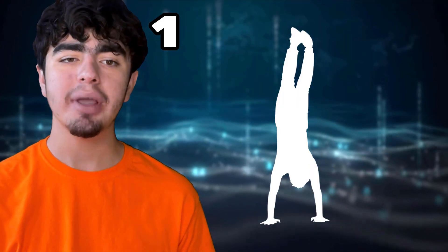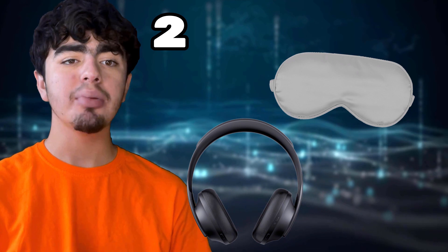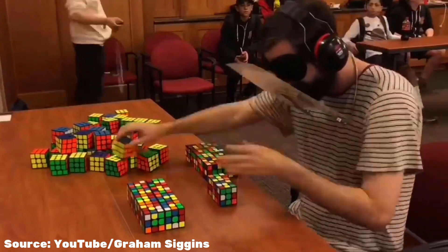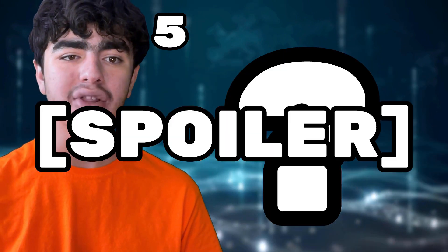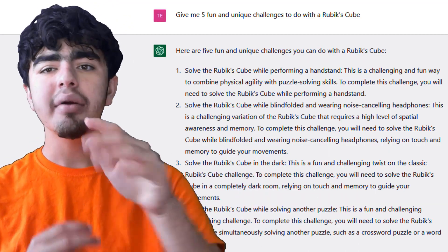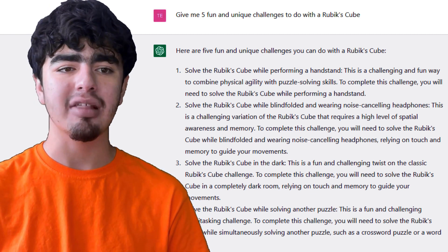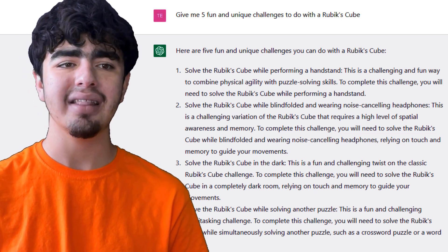The unique challenges it gave: solve while performing a handstand — that'd be hard with your hands occupied. Solve while blindfolded and wearing noise-canceling headphones — top blind solvers already do that to concentrate. Solve in the dark. Solve while solving another puzzle. And the fifth one... I literally already had that as a video idea, so I'm not going to spoil it. It actually came up with one of my future video ideas — that's kind of insane.